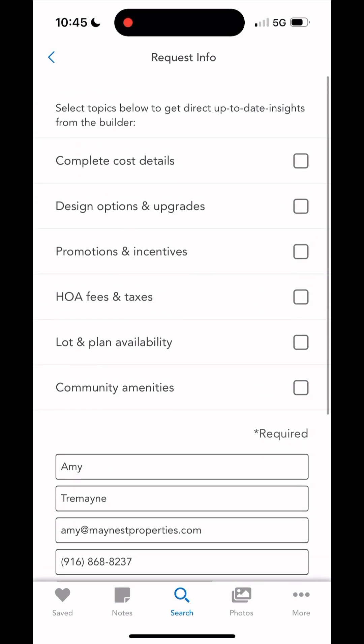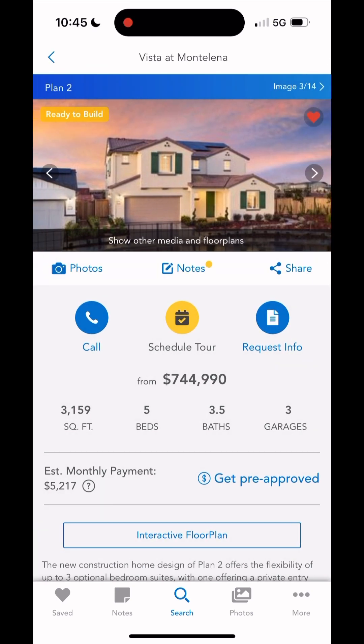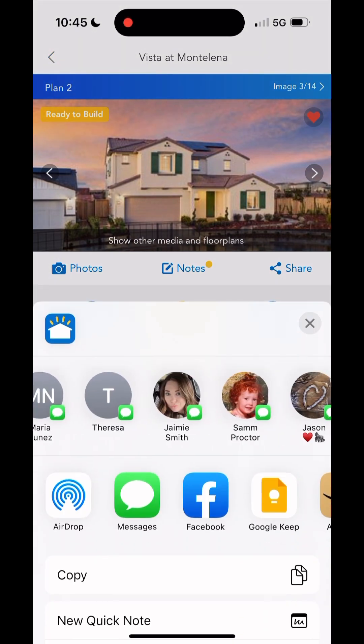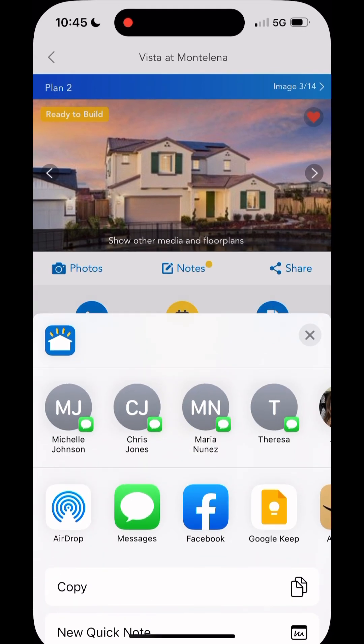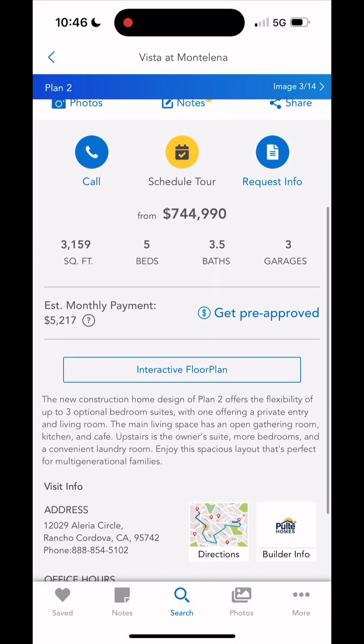You can actually ask for more details, but this is going to go directly to the builder. I suggest you reach out to your real estate agent who's representing you as the buyer — that way you don't have to be represented directly by the builder. You can also select the share option and text this to anyone you want, post it on Facebook, whatever your heart desires.